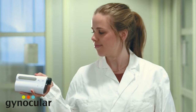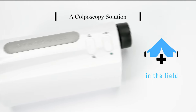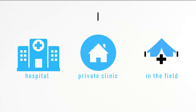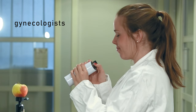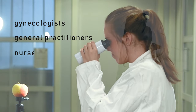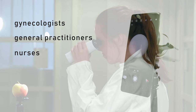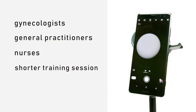To fulfill a colposcope in your pocket, we introduce the Gynoculus system, a colposcopy solution for low-resource settings and also clinics and hospitals in well-developed settings. It is smartly designed such that gynecologists, general practitioners and nurses can easily become expert in colposcopy within a relatively much shorter training session.